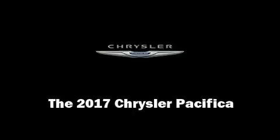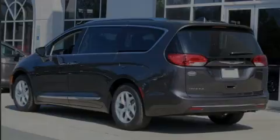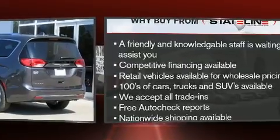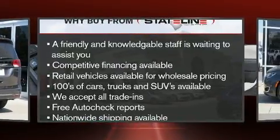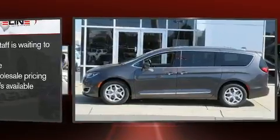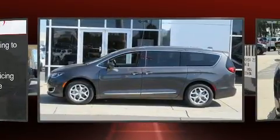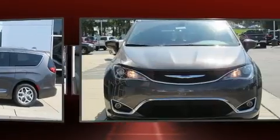Sensibility and practicality define the 2017 Chrysler Pacifica. This eight-passenger van leads among competitors in its segment. Under the hood, you'll find a six-cylinder engine with more than 270 horsepower. And for added security, Dynamic Stability Control supplements the drivetrain.